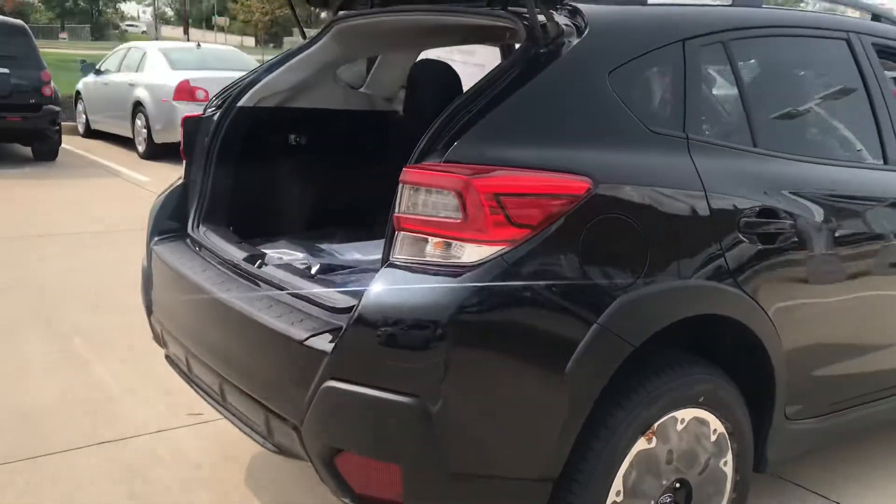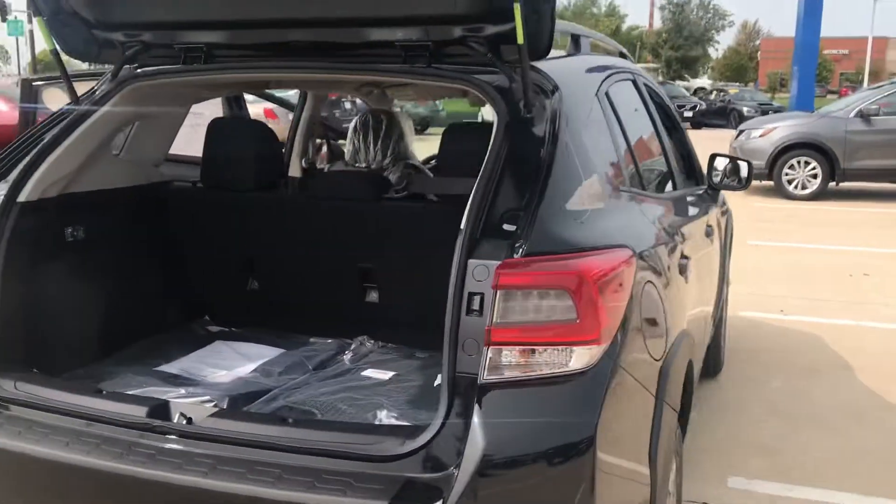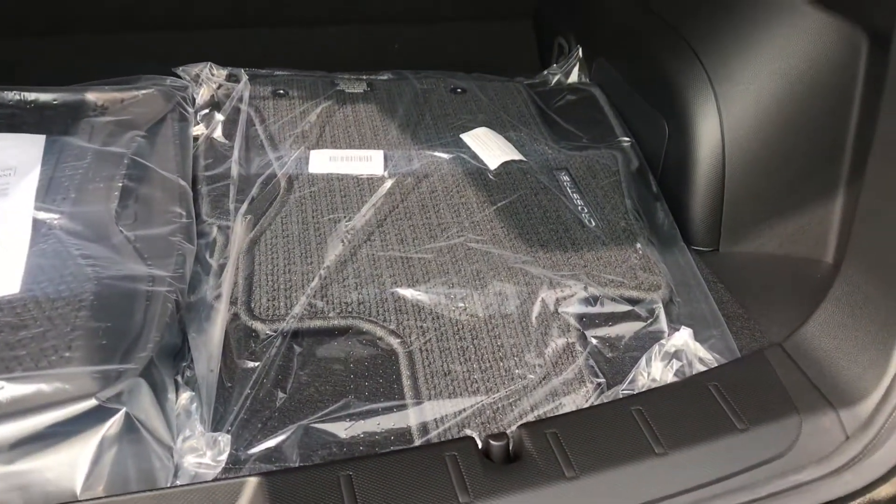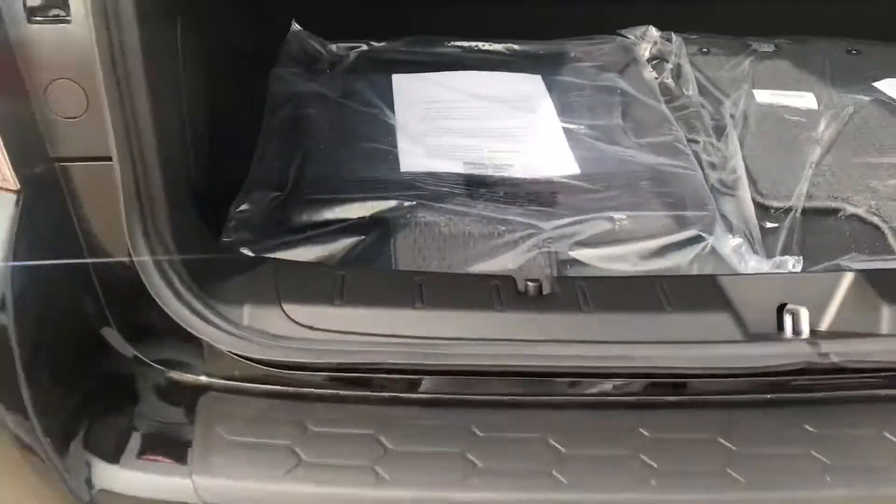My number is 319-343-3789 and I'll give you a shot. It does include the cloth embroidered Crosstrek floor mats as well as the all-weather mats.